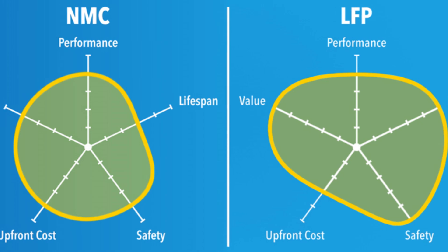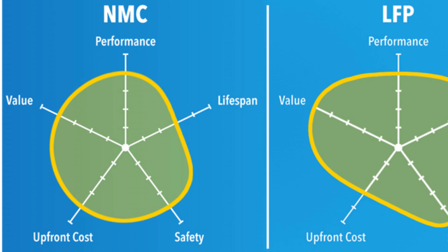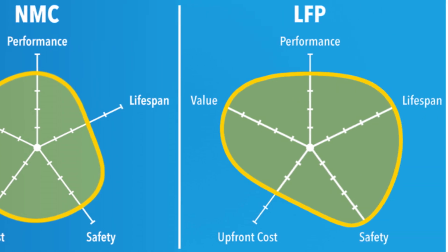NMC batteries boast a higher energy density, translating to longer driving ranges and better acceleration. For instance, an NMC-powered EV can achieve up to 300 miles on a single charge, whereas an LFP counterpart might offer around 250 miles. However, this performance comes with trade-offs in stability and longevity.